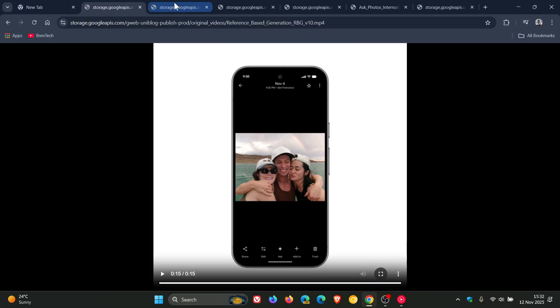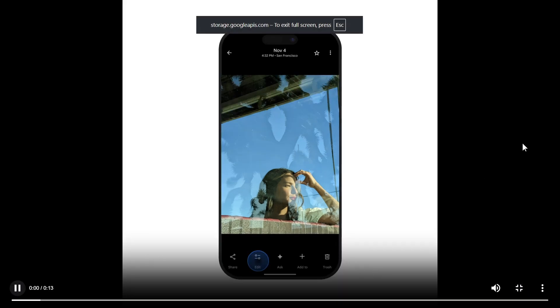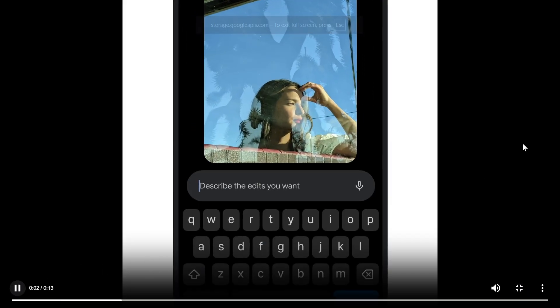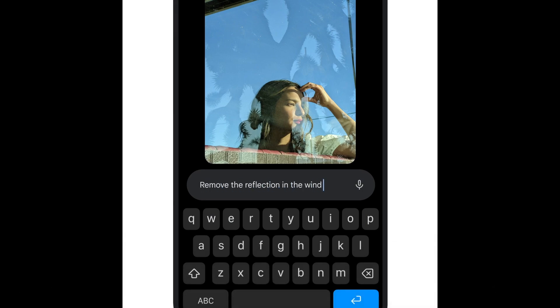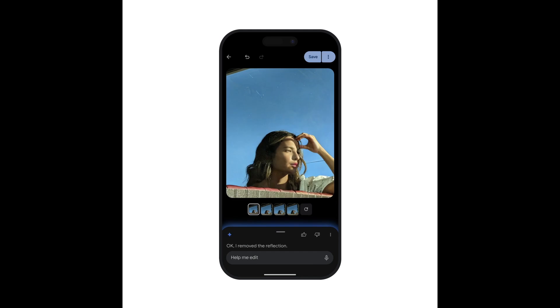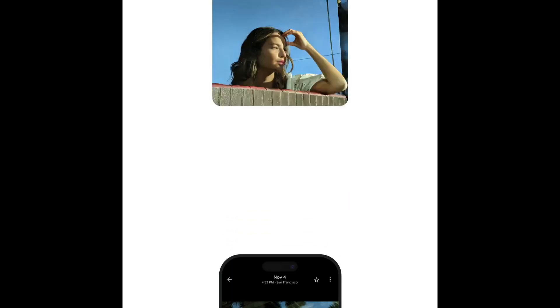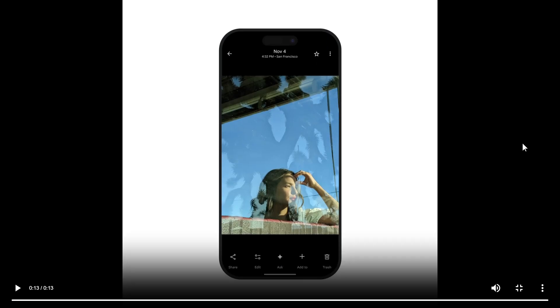Next up, Google says you can now edit your photos by simply asking, which is now expanding to iOS. Starting to roll out on iOS in the US, you can now simply describe the edits you want using your voice or text and watch Google Photos bring your vision to life. That feature rolled out on Android and is now available on iOS.